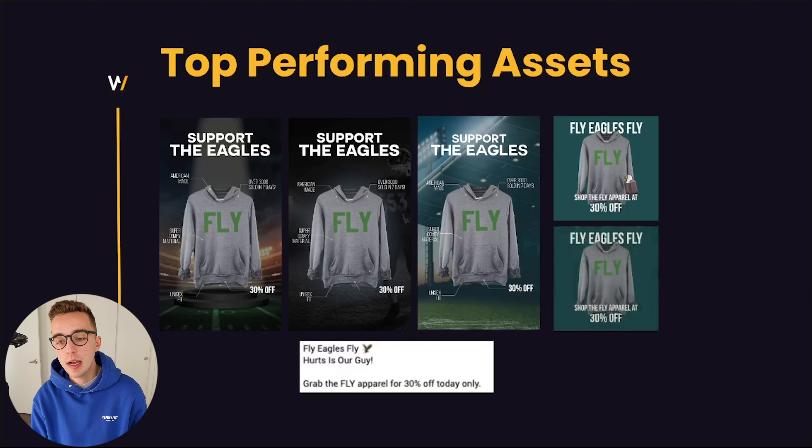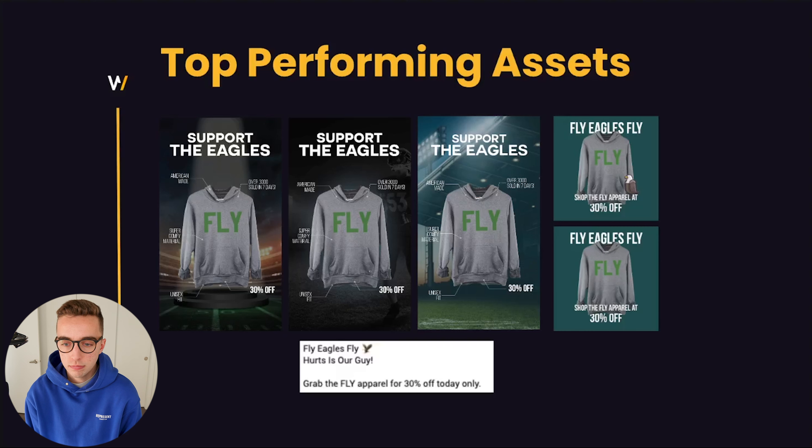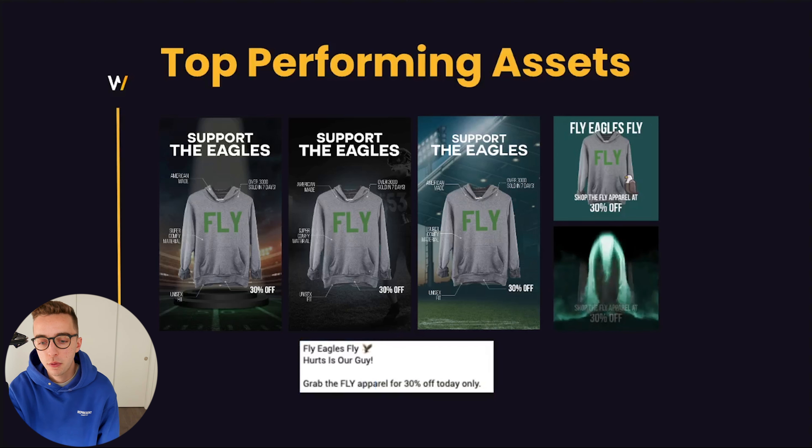Some of the top-performing assets we built were around the football angle, but we couldn't use the Eagles logo or specifically reference the Superbowl. We made everything as generic as possible while still making it clear we were talking about the Eagles. The first creative was a spotlight on a football field, as if it were a trophy. The second had a football player in the background. The third was a stadium. Then we had two very simple ads that used the colors of the Eagles — you can see an eagle, not the official team logo, but clearly referencing the Eagles. People were in the mindset of wanting to support their team and the copy that performed the best was shown right there.